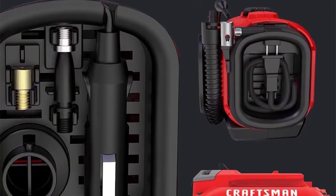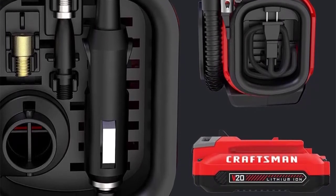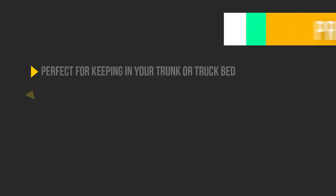This air compressor can inflate up to 160 PSI. When that PSI has been achieved, the air compressor automatically shuts off.